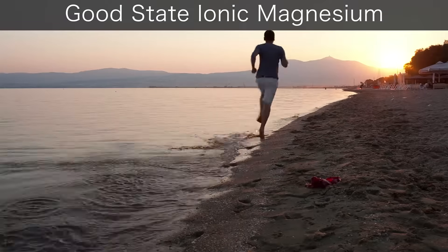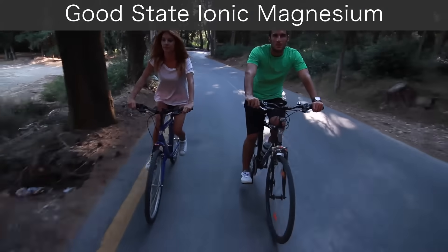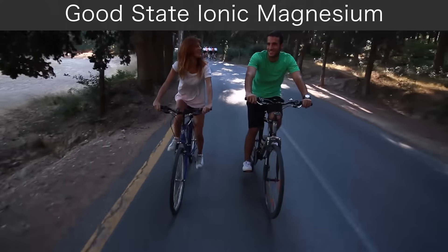Good State's liquid ionic magnesium is an excellent supplement choice. It's water-soluble and is absorbed by the body much more efficiently than pills and other outdated supplements on the market. This product contains nano-sized magnesium particles sourced from ionized magnesium chloride.